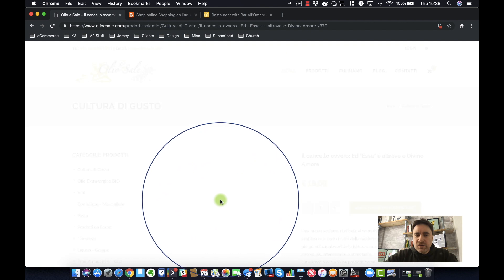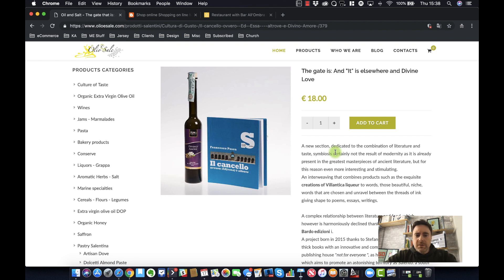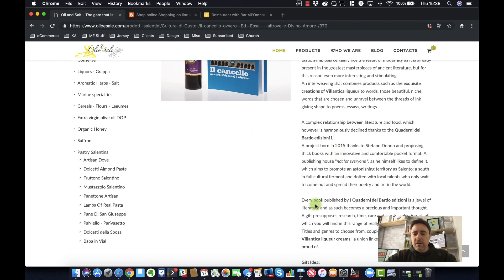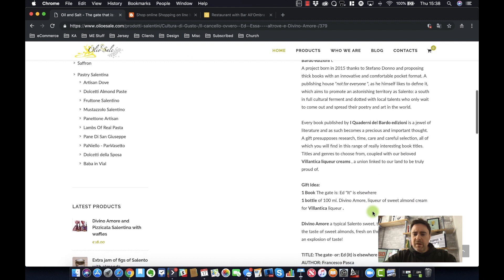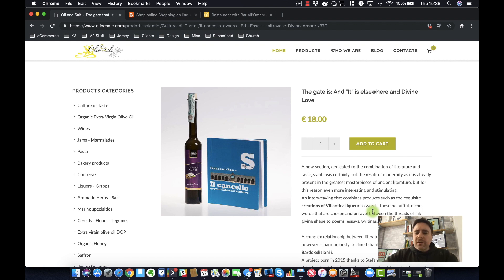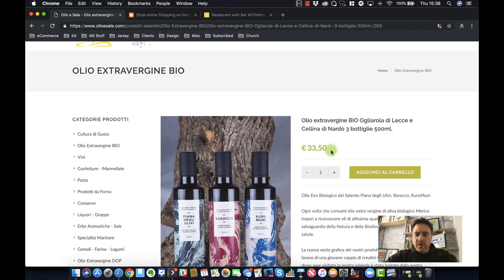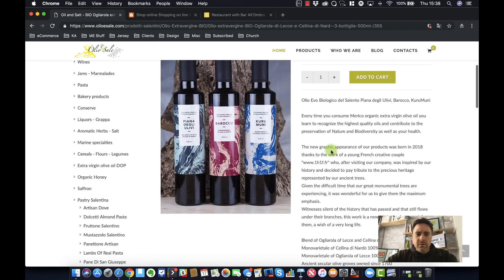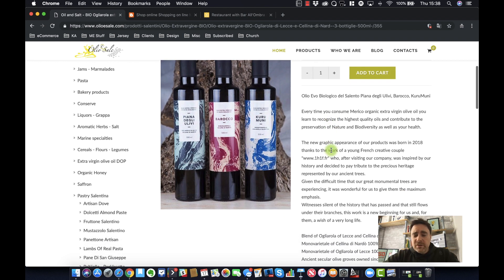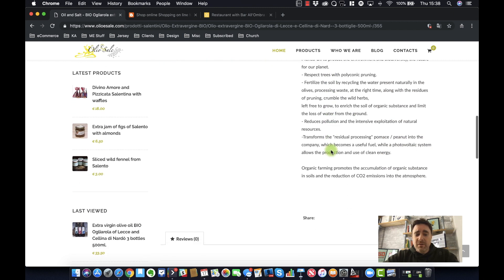One thing you're missing is a big 'Shop Now' or 'Buy Now' button. Make the headline bigger, make it super obvious what's on special offer — say '20 euros' or whatever it is — and add a 'Buy Now' button, because you want people to click. On the product page, I'm not quite sure why there's a picture of this product with a book — it's not super obvious to me what I'm buying. I clicked on olive oil — more pictures of the products and even a video of somebody talking about the product would be really, really helpful.